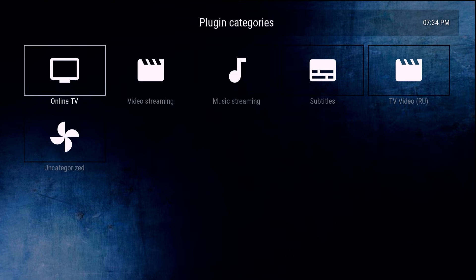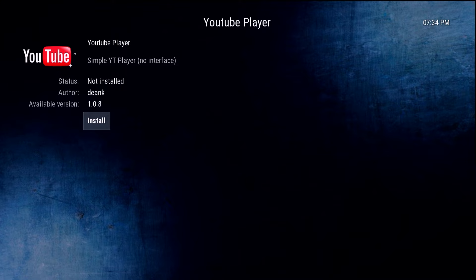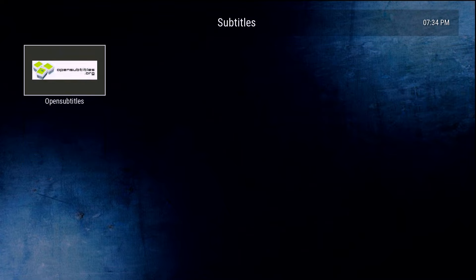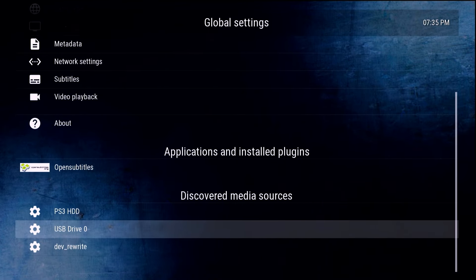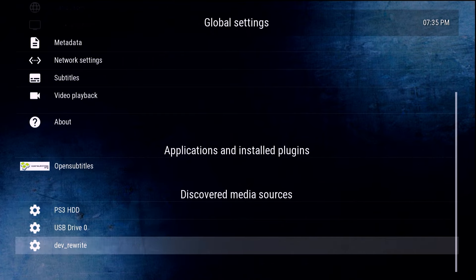In the Plugins section you can check out available plugins for more functionality. Your mileage may vary — for example, under Video Streaming there's Nebula, which requires a username and password for your own Nebula account. There's also a YouTube Player, but I could not get that working. There are music streaming options and subtitle plugins as well. For Open Subtitles, go into Settings, Applications, Installed Plugins, and provide a username and password.